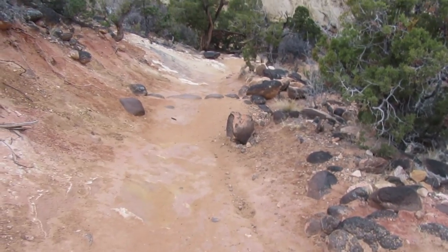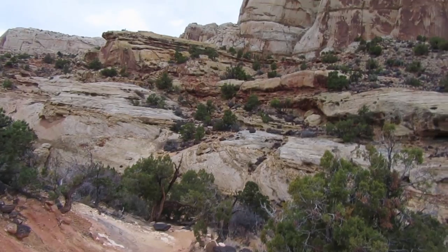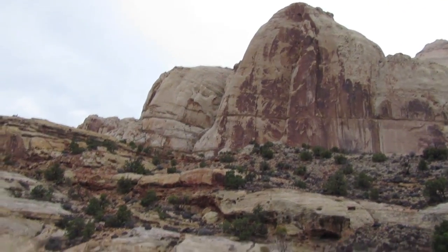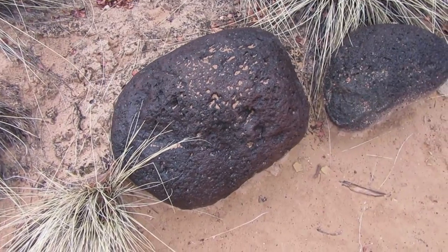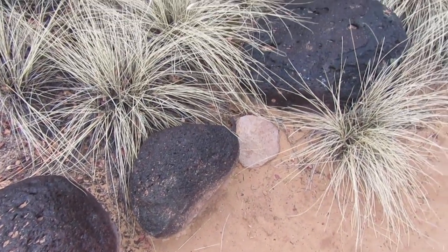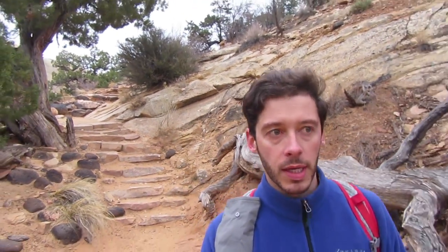All of this black rock, these black boulders, are in stark contrast to the white sandstone domes. The black rocks are andesite and they were carried here from the flat-top mountains west of here by floods and storms. The glaciers in the mountains melted and with that melting came all of these black volcanic boulders.